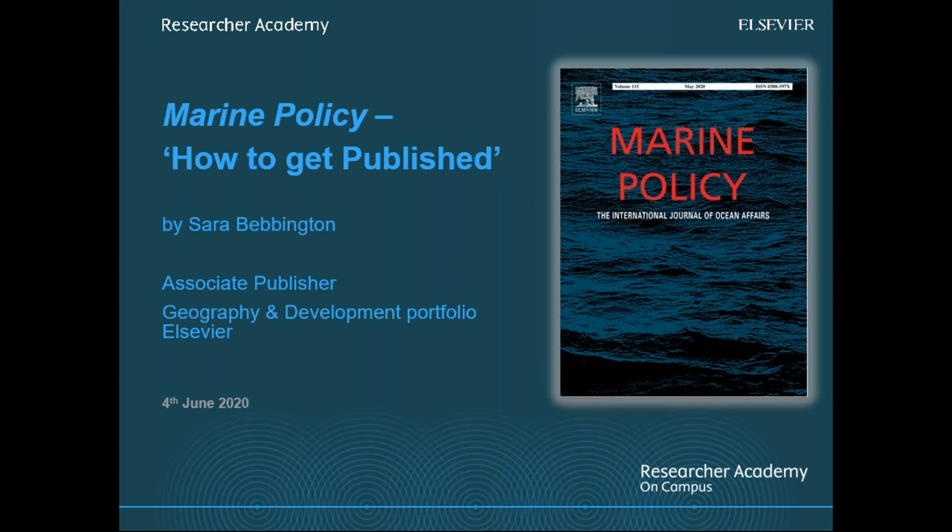Christina's current role at Elsevier involves increasing awareness of the library's role in the research cycle, and she works with Sara Bevington, who is our speaker today. Sara has been with Elsevier since 2011 and has built up her knowledge of STM publishing by working as a journal manager, supplier development manager, and now as associate publisher of Elsevier's 15 geography and development journals, including Marine Policy.